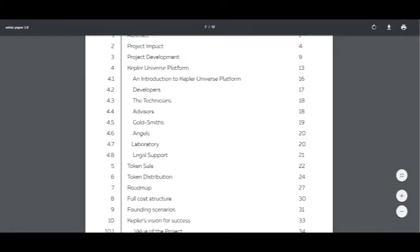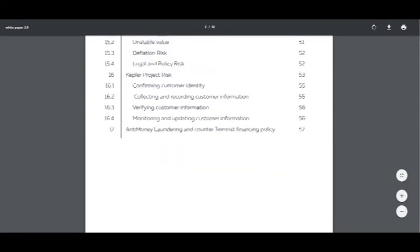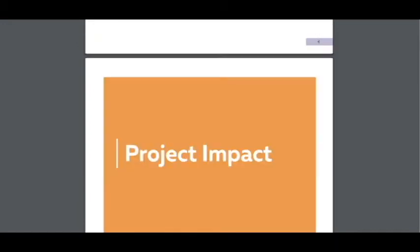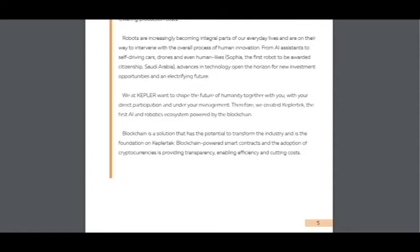And so you can see the structure of the white paper: project impact, project development, and others — the technicals, advisors, token sale, token distribution, roadmap, corporate structure, and other interesting information. So I will scroll down and if there is something very interesting that I didn't mention in part one, I will tell it.